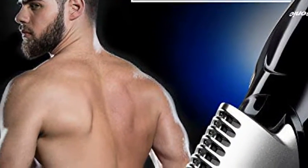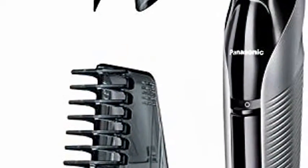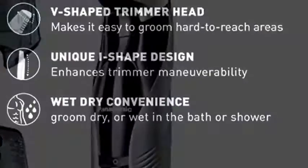Panasonic Electric Body Groomer and Trimmer for Men ER-GK60S, cordless, showerproof with three comb attachments, washable.